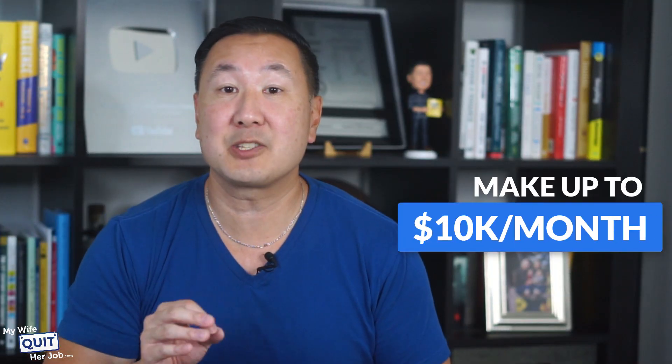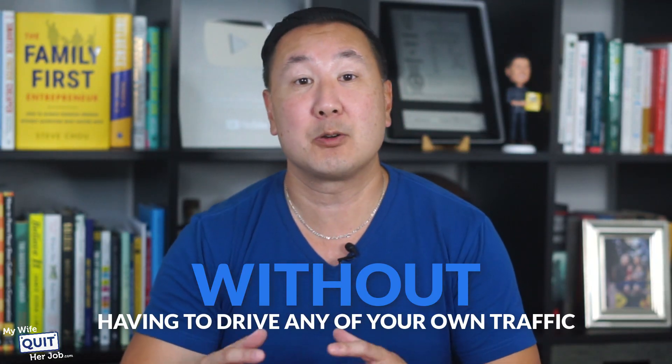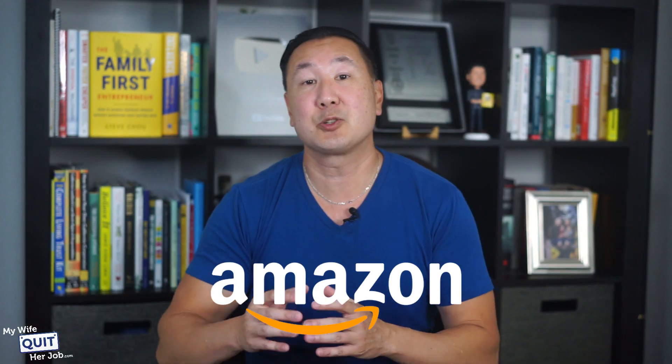In this video, I'm going to teach you a dead simple way to make up to $10,000 a month as an Amazon influencer without having to drive any of your own traffic. All you have to do is film short one-minute product reviews, post them on Amazon, and you'll start making money completely passively.